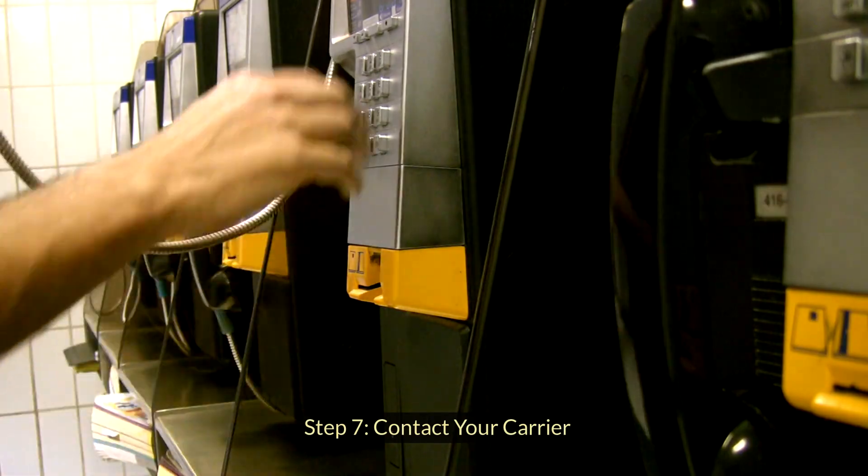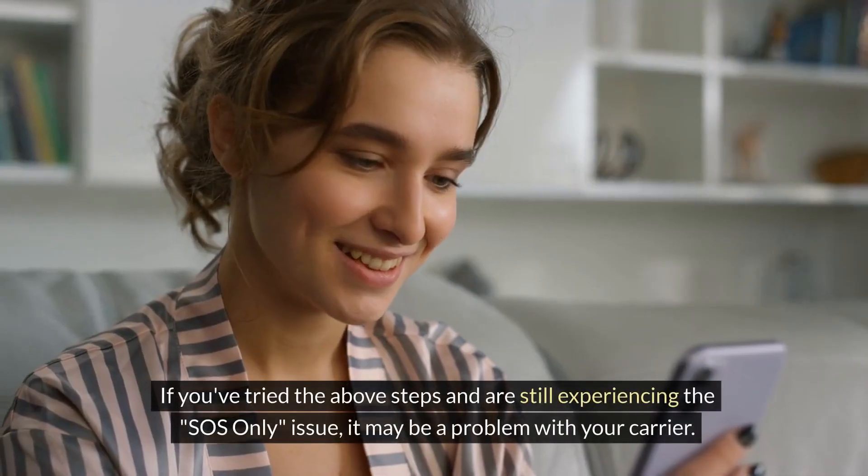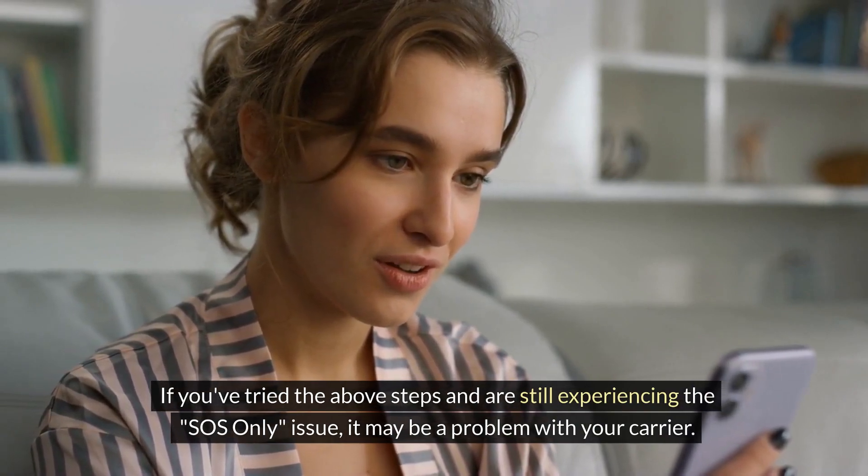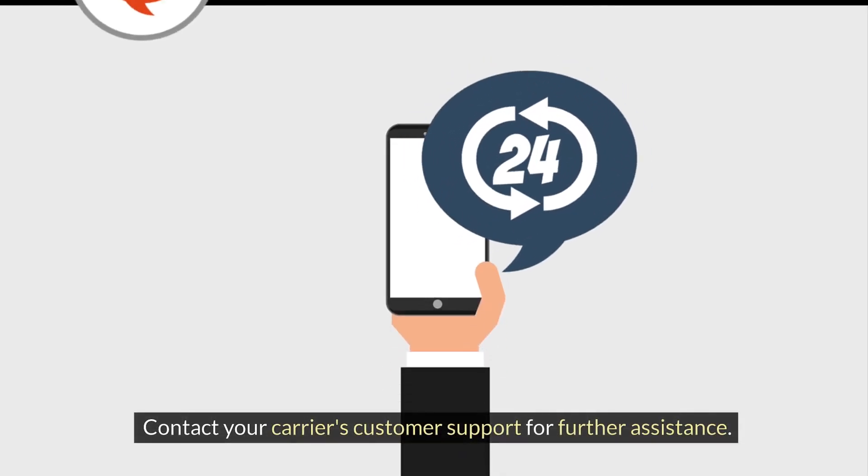Step 7: Contact your carrier. If you've tried the above steps and are still experiencing the SOS-only issue, it may be a problem with your carrier. Contact your carrier's customer support for further assistance.